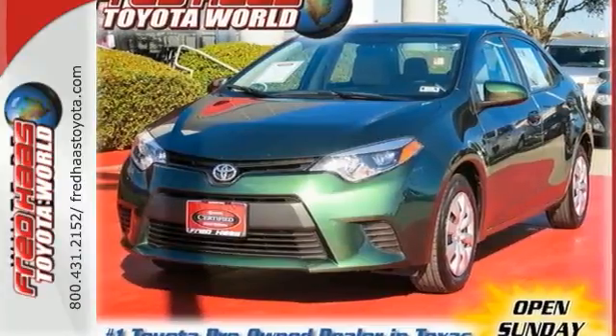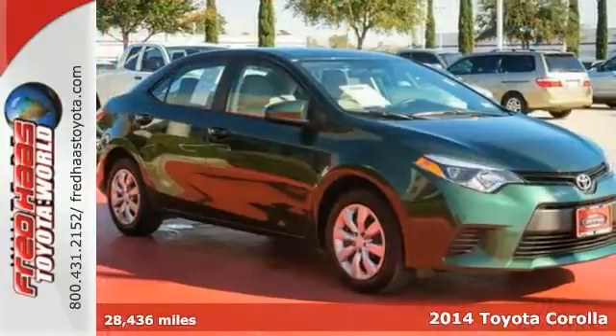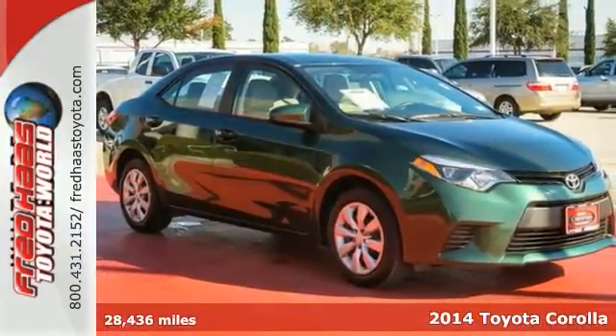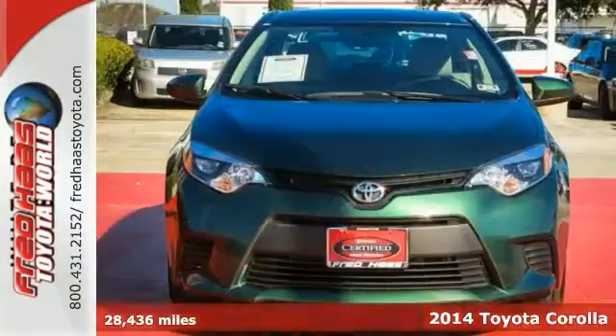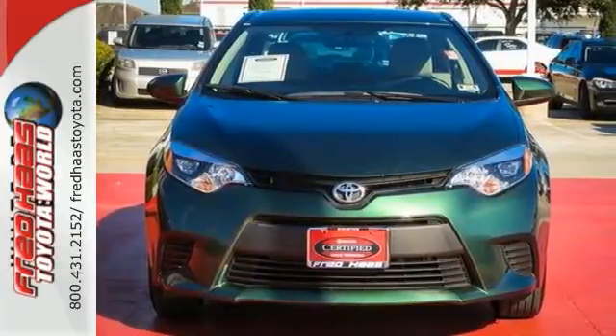Here's a 2014 Toyota Corolla LE with a fuel rating of 33 plus miles per gallon combined — you'll start saving big at the pump. The rear view camera is perfect for backing up into tight spots.